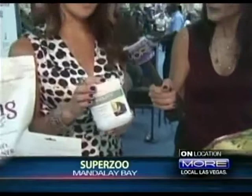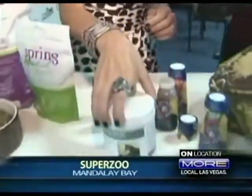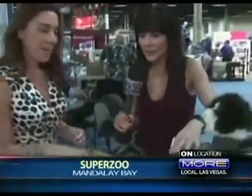Supplementation is really important as well. Our dogs are living longer these days, so joint care and skin and coat care is important. This is a great supplement you just sprinkle on your dog's food.